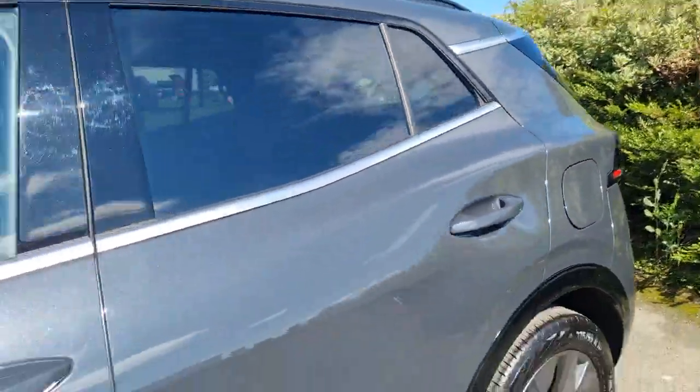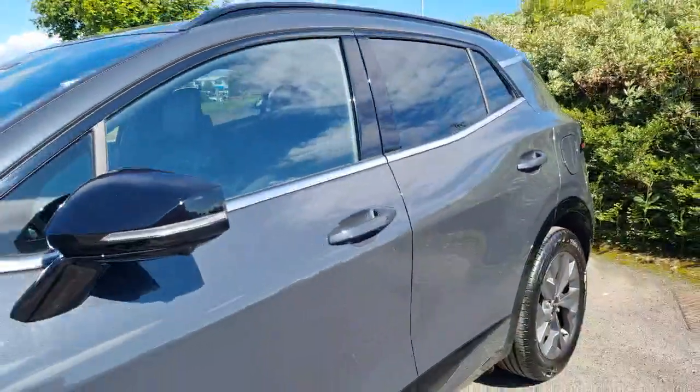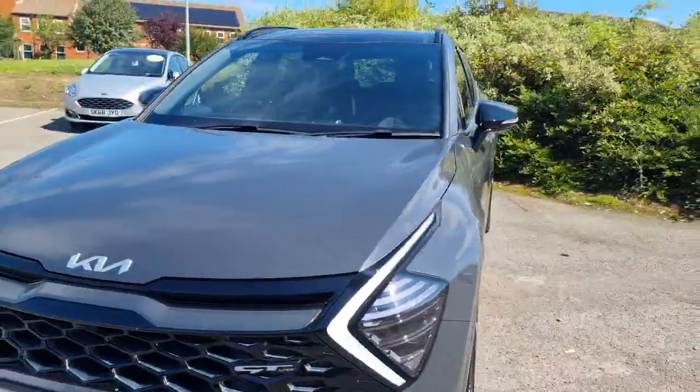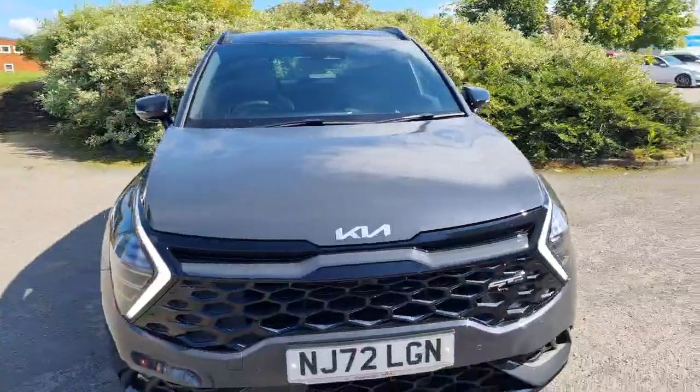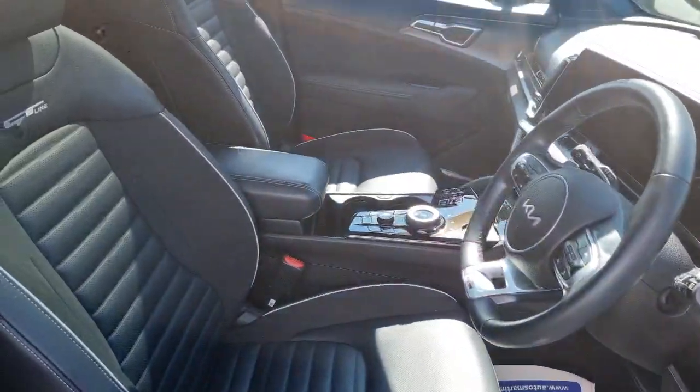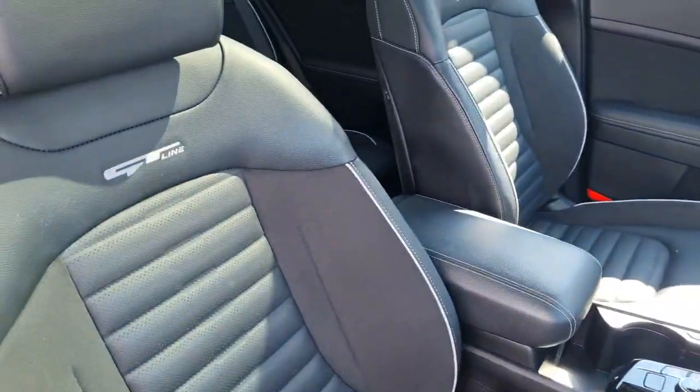The front section of the panoramic sunroof opens and tilts, while the back one stays as a fixed panoramic roof — but you can see just how much light it lets in. This car's got a lot of features: things like blind spot monitoring in the mirrors, rear cross-traffic alert, and collision avoidance — loads of features on this car.